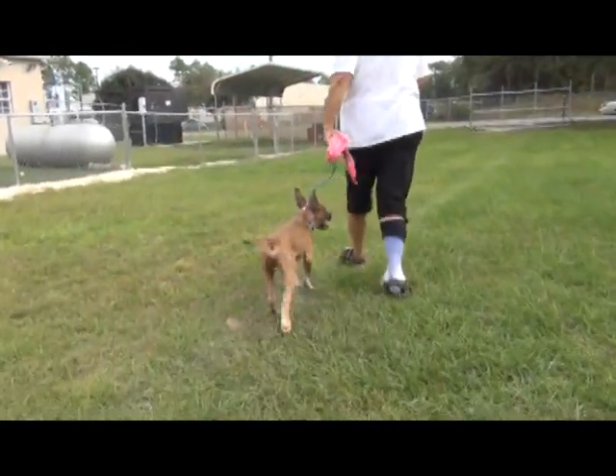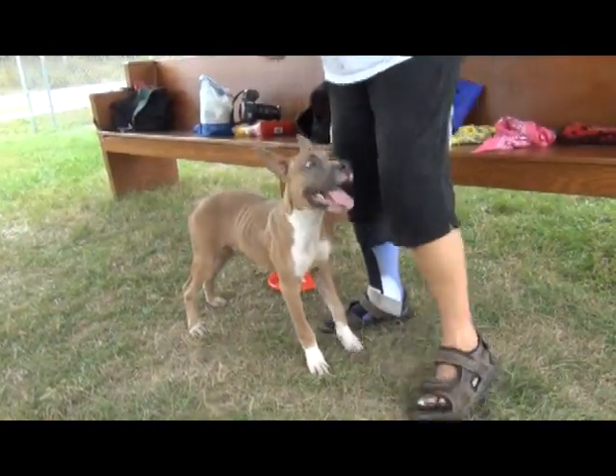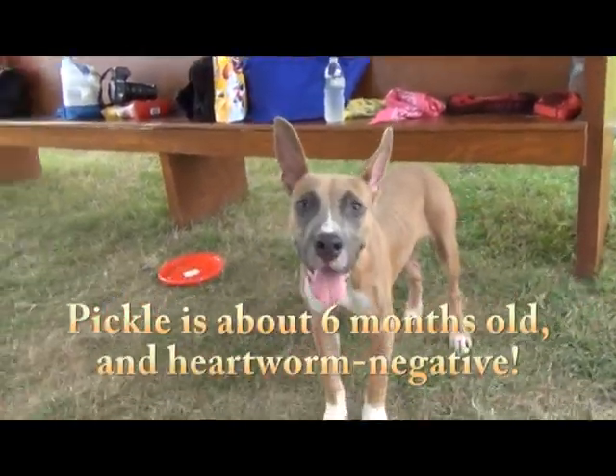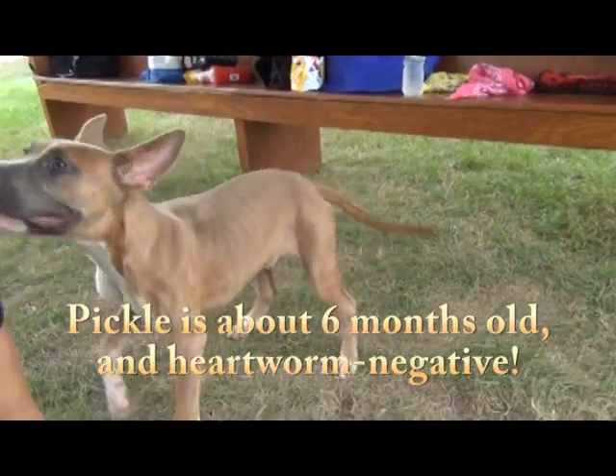He comes when you call him. When I first saw him in the kennel, I was a little worried because he seemed a little rambunctious, but look at him here. He's fine — he's just very fine.